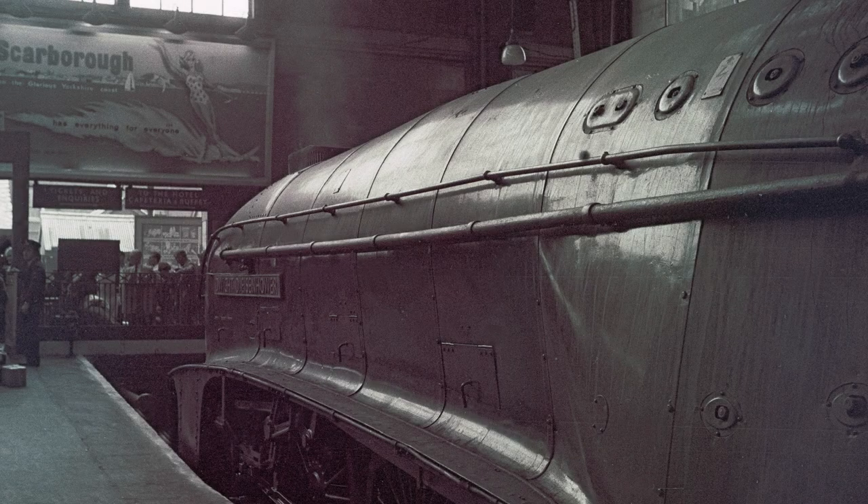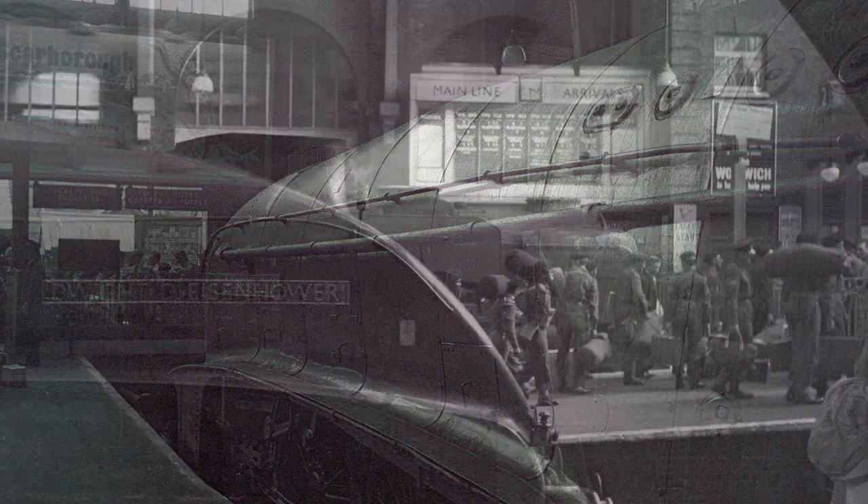Another shot of A4 Pacific 60008 resting after a long haul from Edinburgh. An advertisement hoarding above the ticket barrier pronounces the benefits of the Yorkshire coastal resort of Scarborough — 'Has everything for everyone.' In the background is A1 class No. 60132 Marmion — a name relating to the works of Sir Walter Scott — and A3 class 60059 Tracery. The squaddies exiting the station platform look as though they are about to go on some well-earned leave.